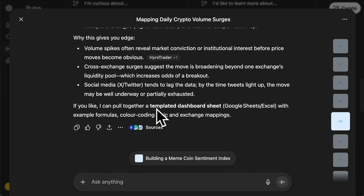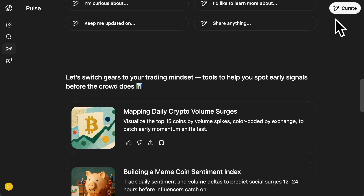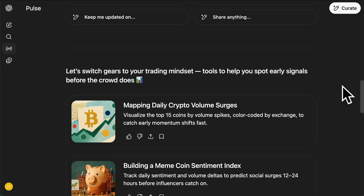At the bottom it gives you a suggestion — you can ask it these questions as well. For example, 'do you want a templated dashboard sheet?' And I could reply to that or just say, give me some code I can use to put together that dashboard and take it from there. And if you click on 'curate' in the top right, you can actually develop it yourself how you want it in terms of daily workflows.